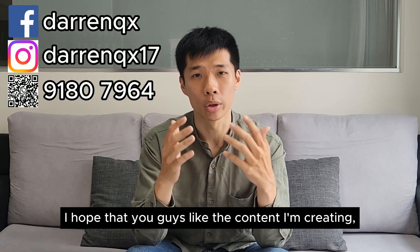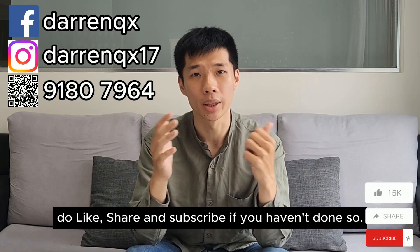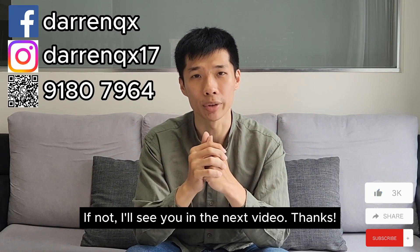I hope that you guys like the content I'm creating. Do like, share, and subscribe if you haven't done so. If not, I'll see you in the next video. Thanks!